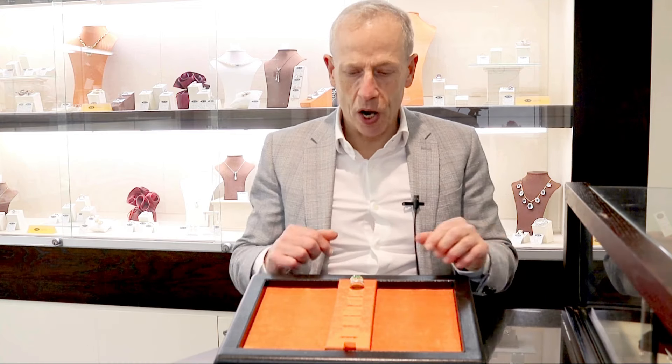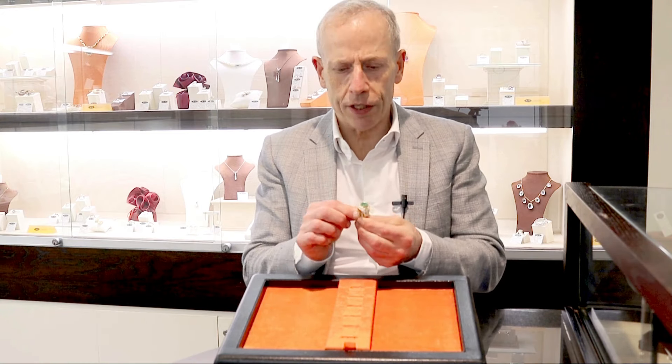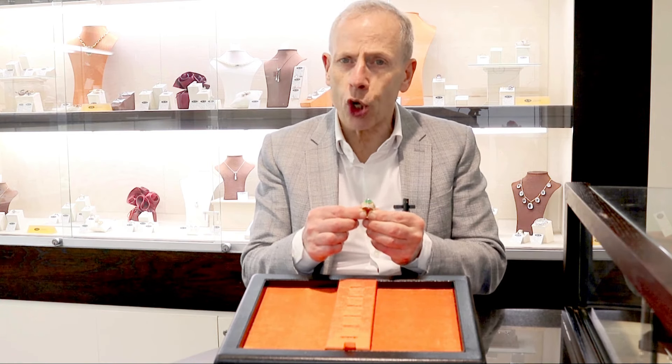Hello, welcome to the AC Silver store on our channel. Today I'm going to talk to you about this quite stunning, fine and impressive vintage 5.12 carats Colombian Emerald and 3.45 carat diamond and 18 carat yellow gold dress ring.